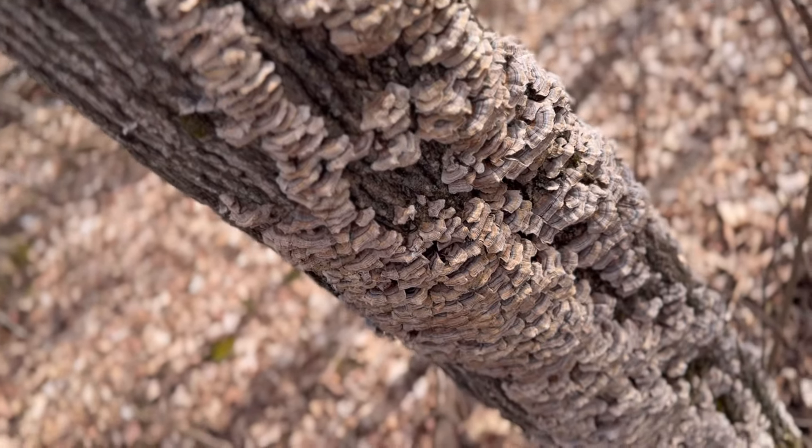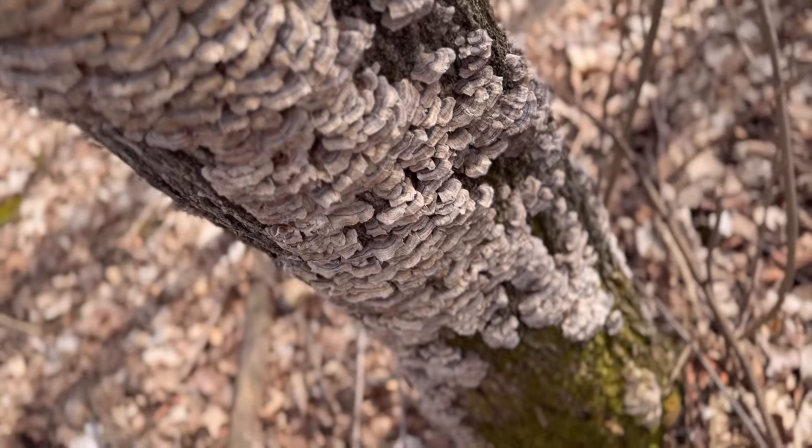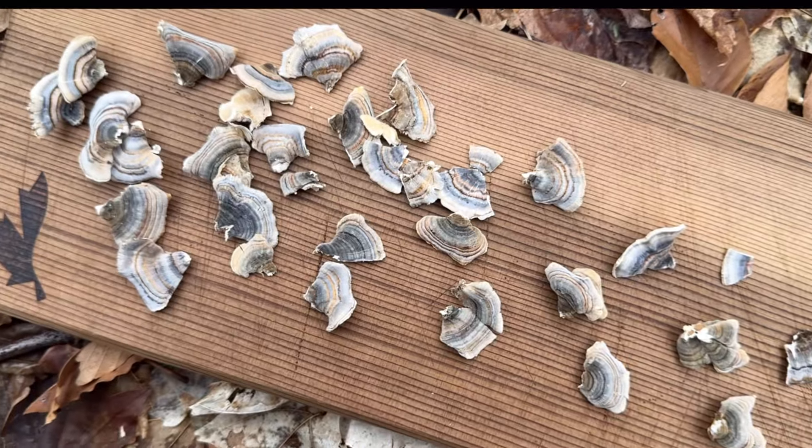Turkey tail mushrooms are commonly found growing on decaying logs, fallen branches, or tree stumps. They prefer hardwood trees like oak, maple, and birch.